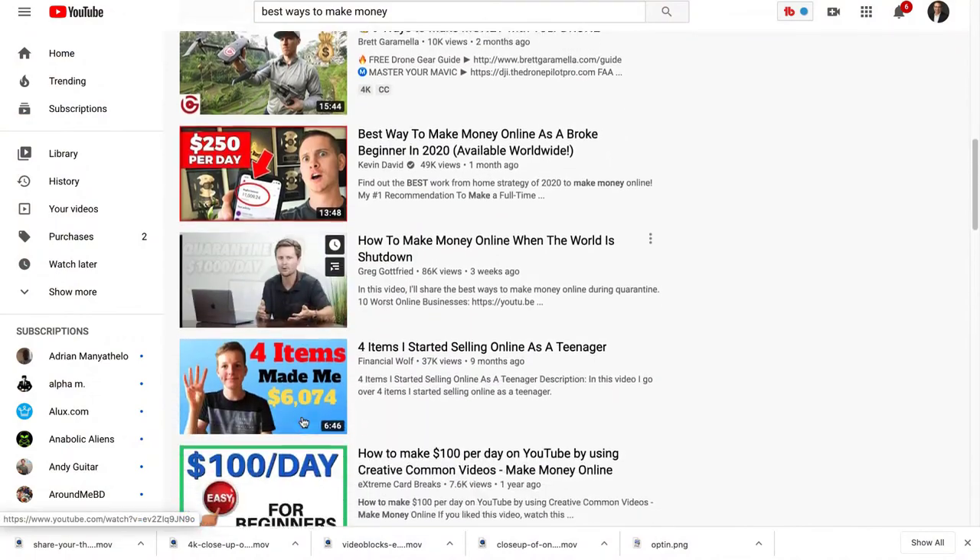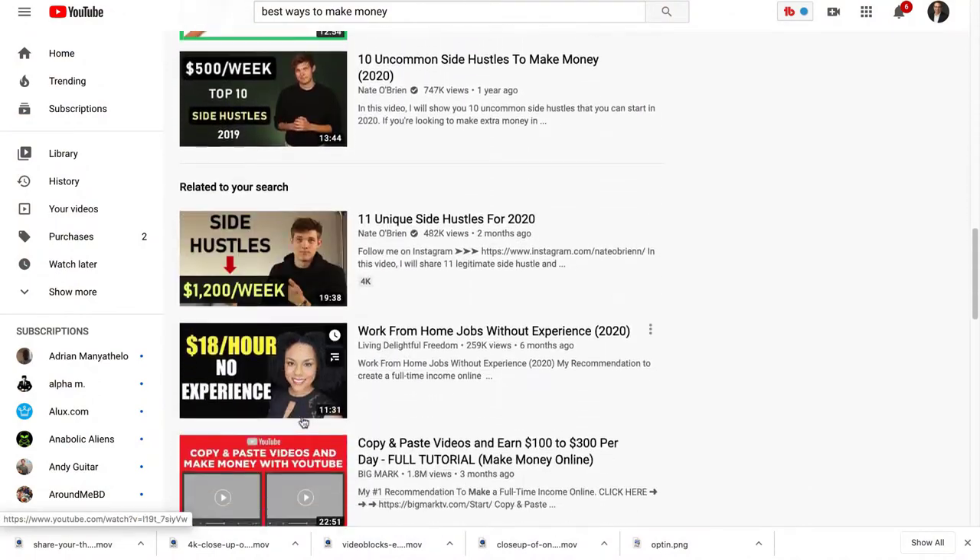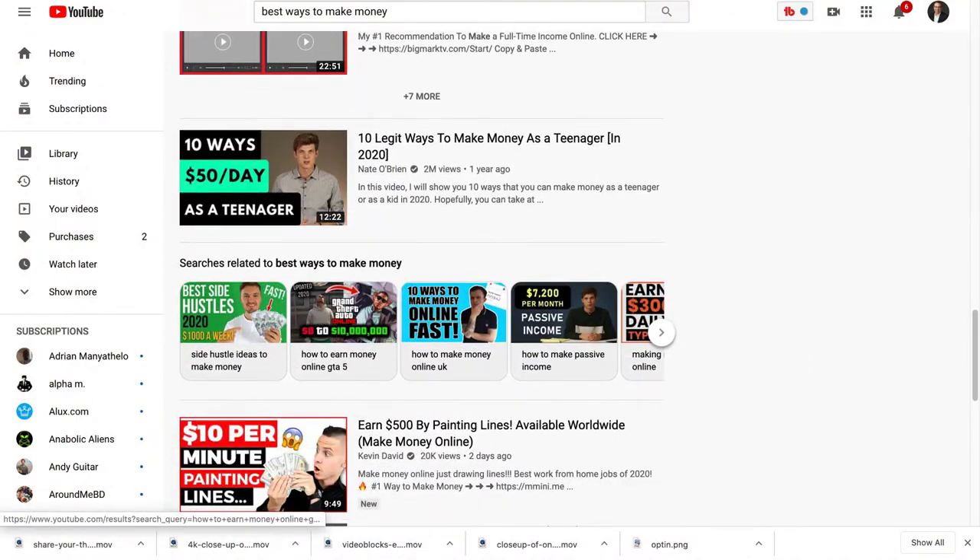A lot of people started doing that, and it kind of became a herd mentality where everybody starts following everybody else as far as the types of thumbnails. When that happens, all the thumbnails start to look alike again. Now if your thumbnail looks like everybody else's, the odds of you getting clicked on aren't near as good. Right now we're in that phase where everybody's figured out to do bright thumbnails, maybe a picture of their face.